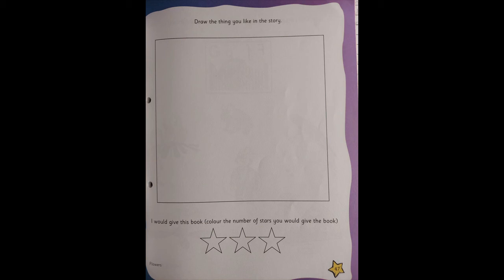After you finish that, I want you to look down. It is written 'I would give this book' and you have to color that many stars — one star, two stars, or three stars. So how many stars would you want to give the book Flowers? That many stars you have to color.